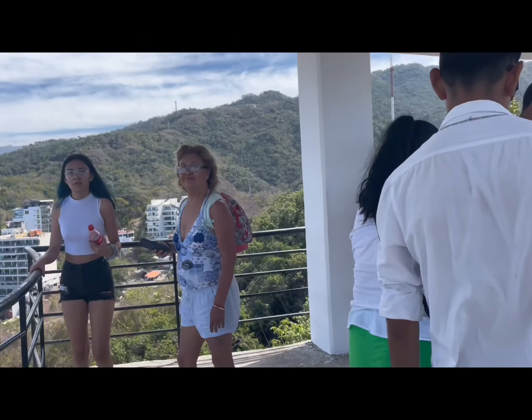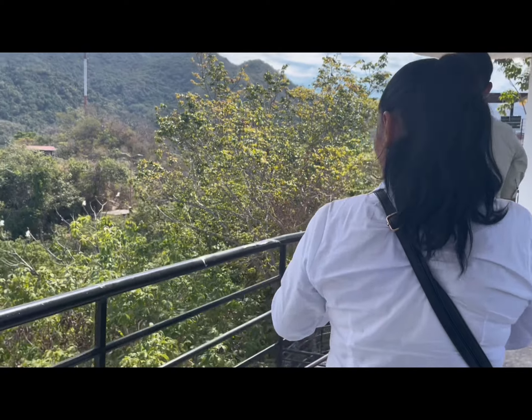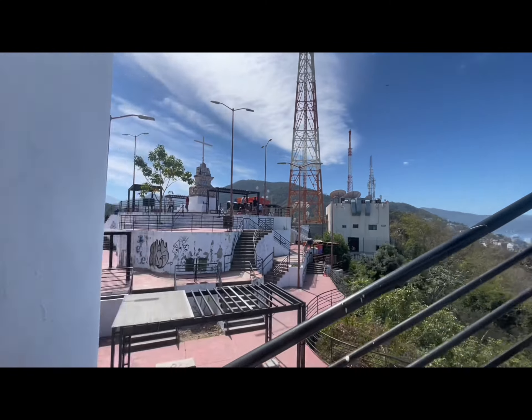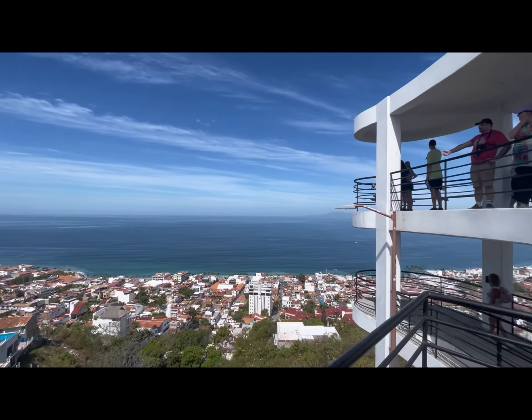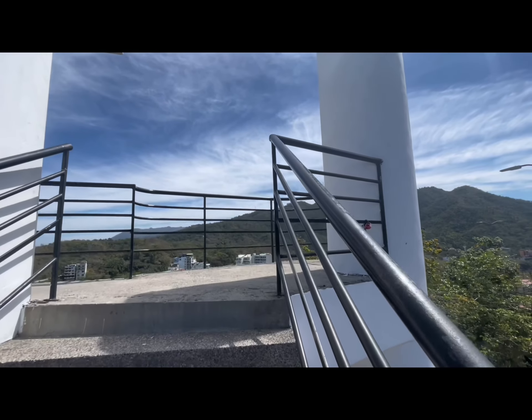You can see from this video that there are a number of people also checking out the views from up here. But it's not overly crowded, and I like the fact that they actually have two observation decks. So you can get out and see the sights without being overly encumbered by other people doing the same thing.